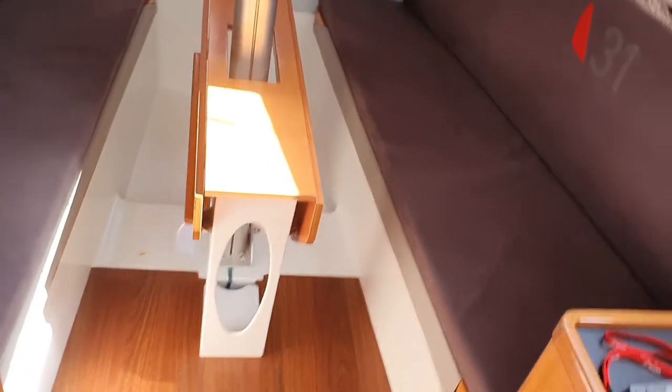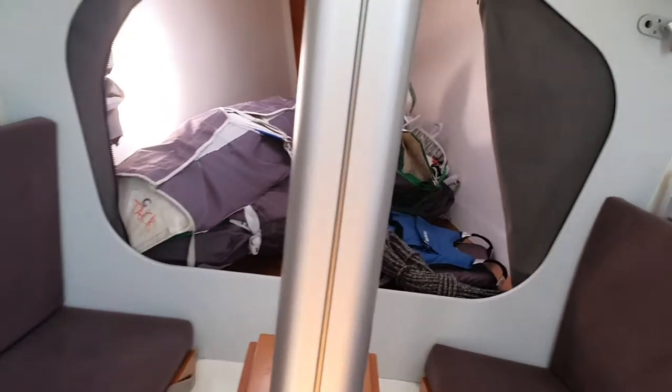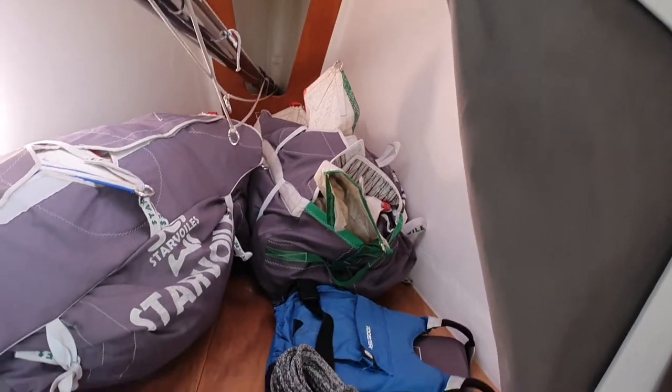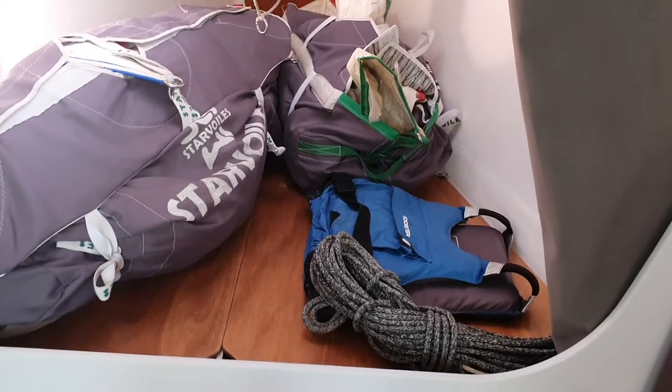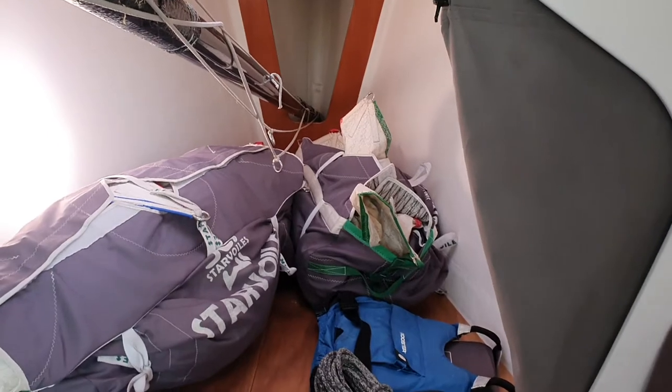One below. Up forward, the compartment up forward has a zip flap — the cushions are ashore at the moment and there's just a sail stored there — but that can be used for sleeping accommodation.